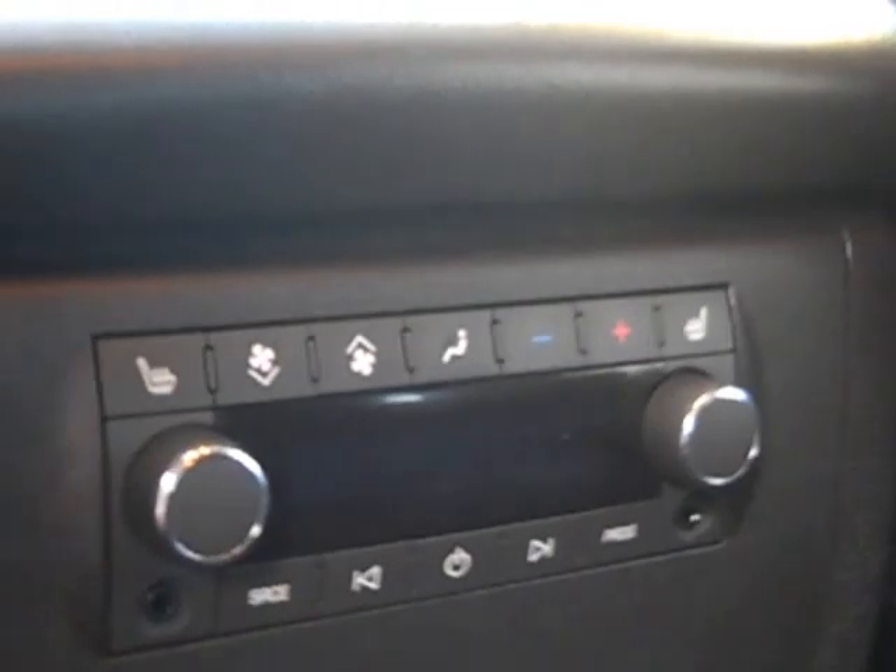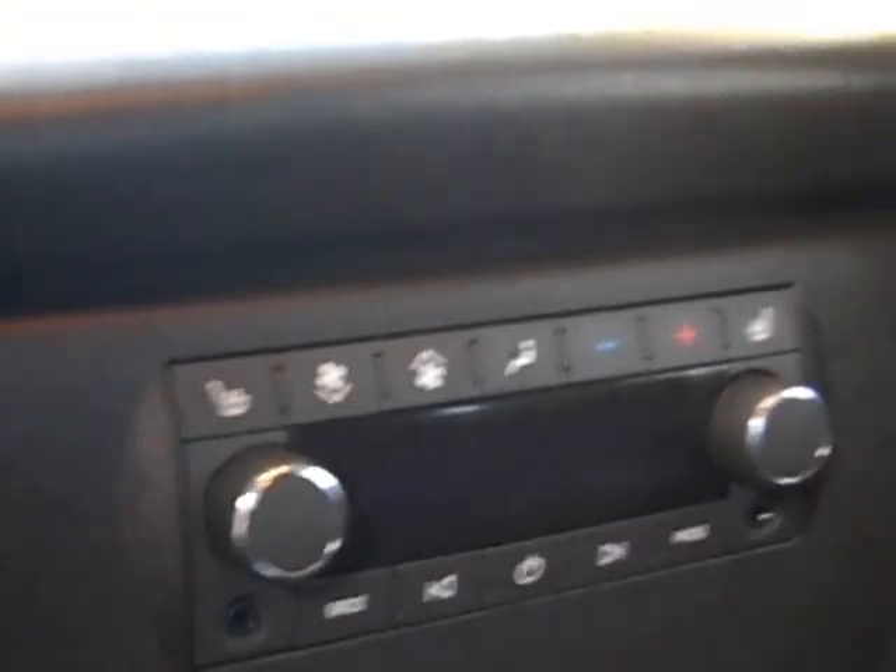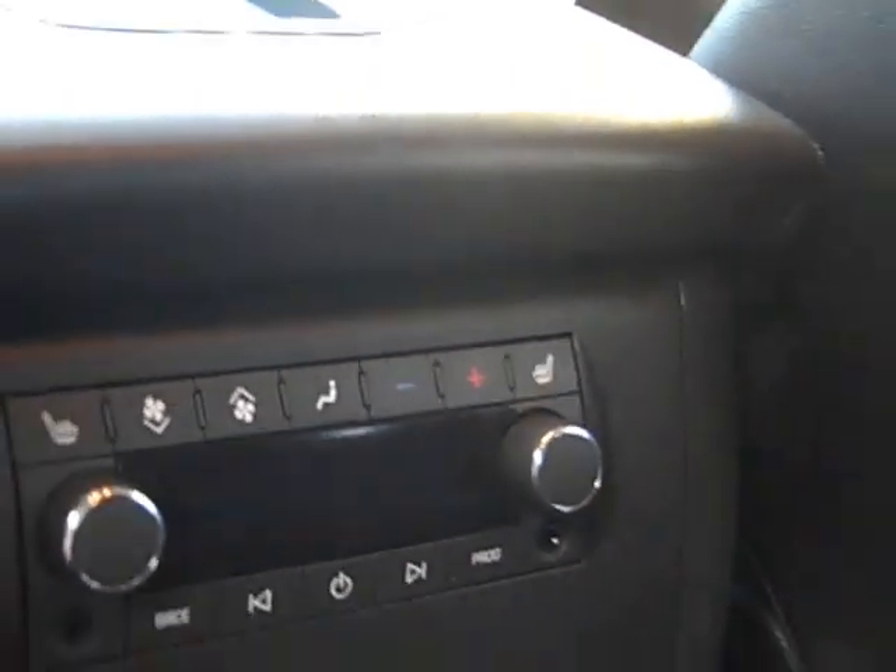You do have second row bucket seats — really nice, very, very comfortable. And the third row, obviously, folds up, so if you want to get some additional storage you can. Heated seats in the rear as well. Very rare that you get heated rear seats. You can control all of your ventilation from the back, so they can control the temperature also.